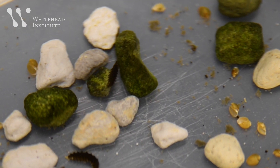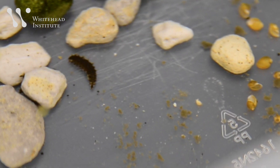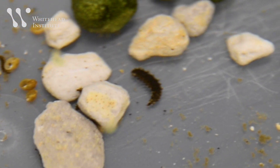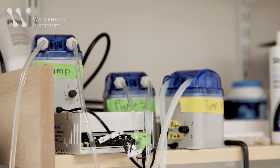The larvae live in plastic tubs, molting and getting bigger five or six times. A water system using deionized water keeps their environment to their liking.